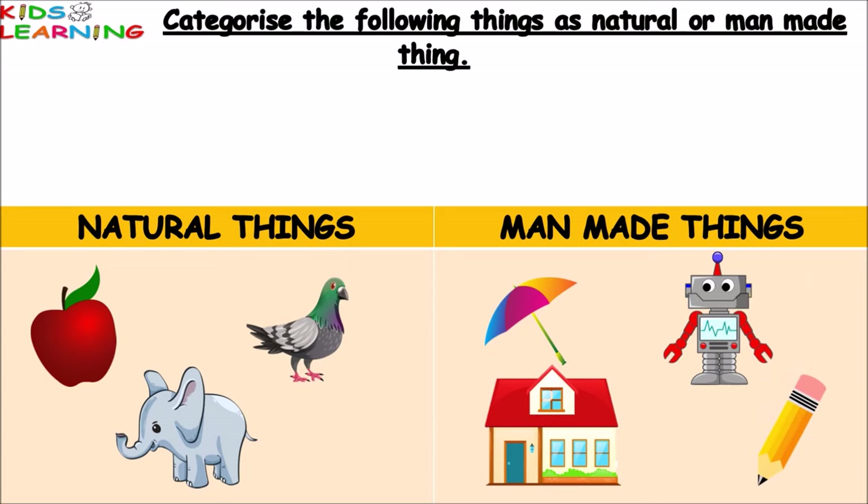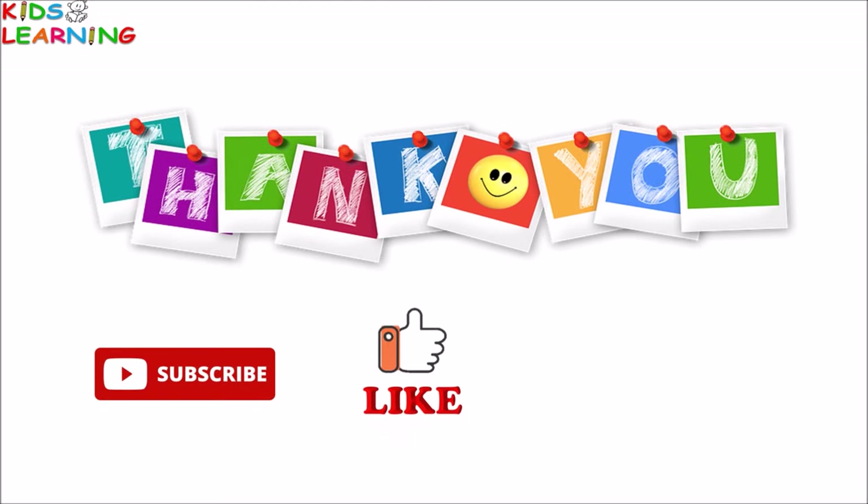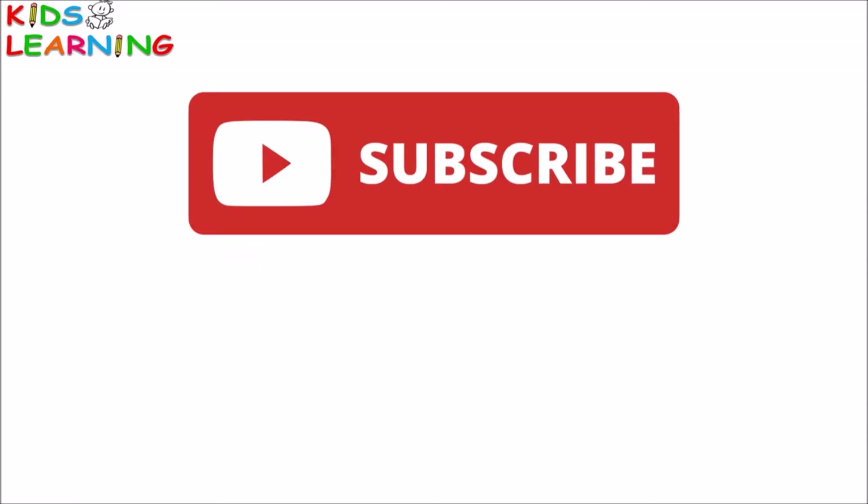Hope you enjoyed this video. Thank you. Please subscribe, like and share. Thank you.